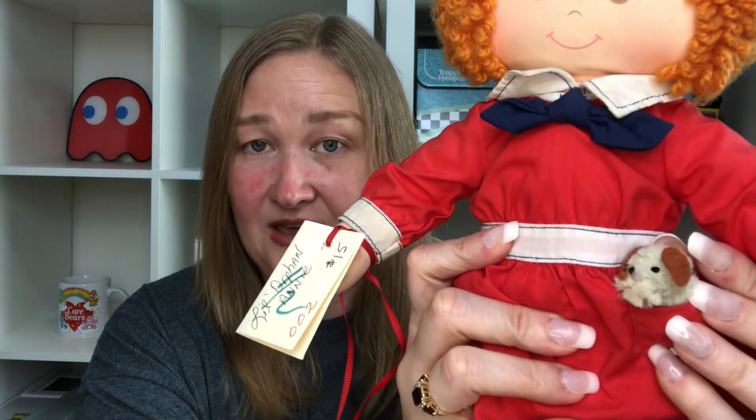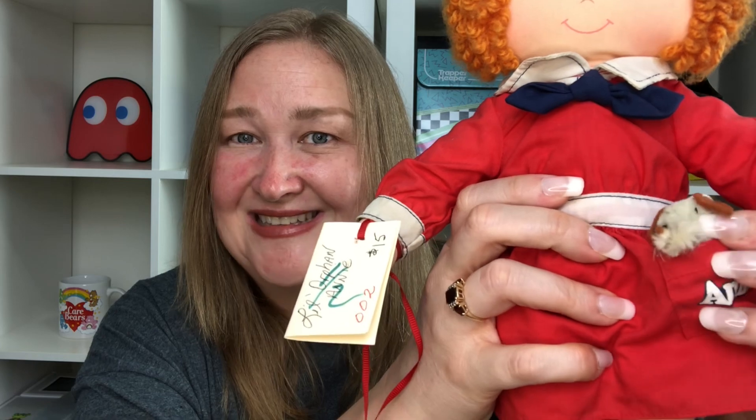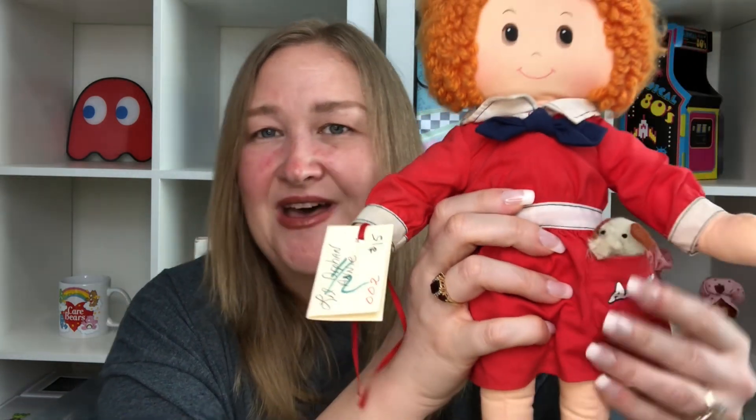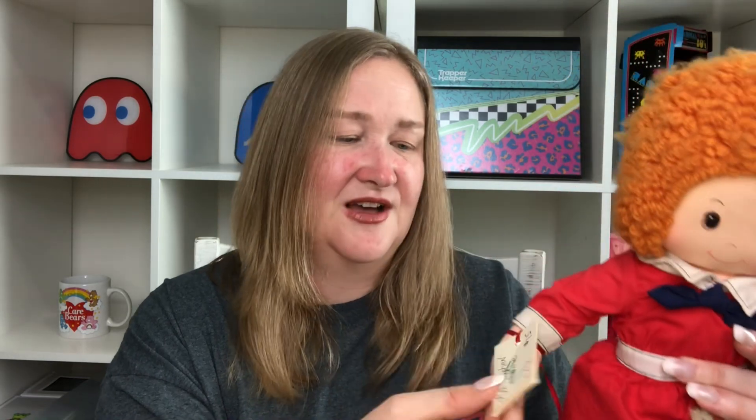Up next is a doll from probably my all-time favorite childhood movie, Annie. This is the Annie doll from 1982, the year the movie came out, and she is absolutely adorable. I was a big fan of Annie. She comes with her little Sandy in the pocket, which is really hard to find — I've seen these dolls with the dog missing. I got her at the thrift store and she still has her tag on; she was $15.